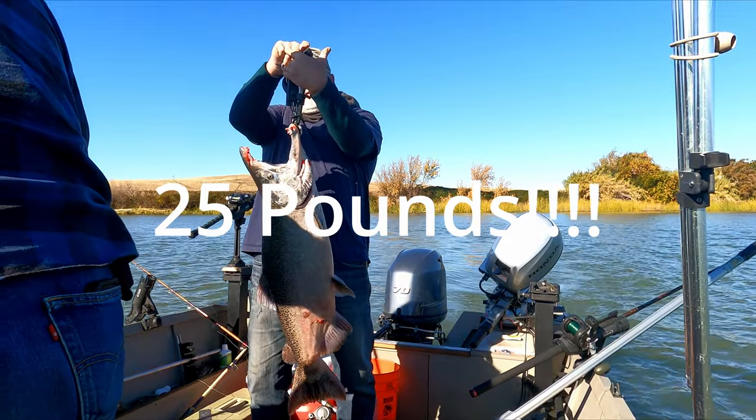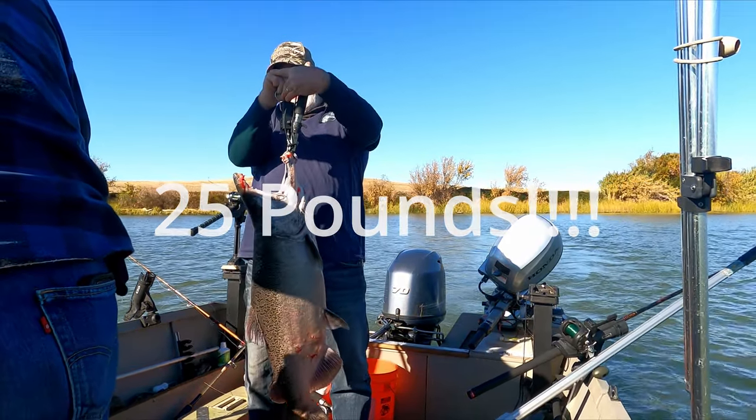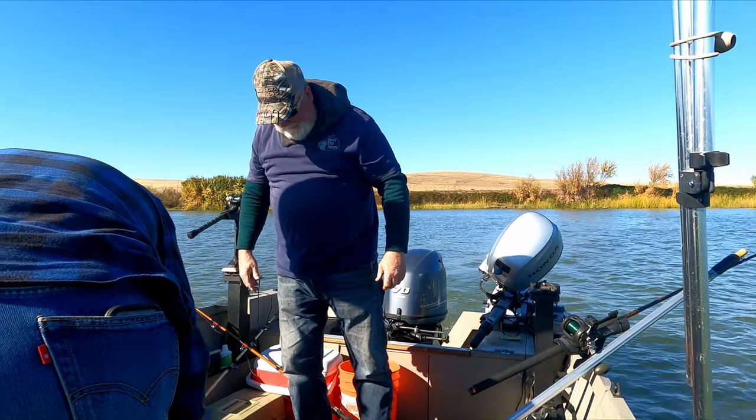20 pounds. He's almost 25. Put another mudsucker on, buddy.